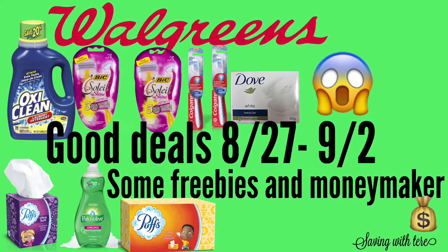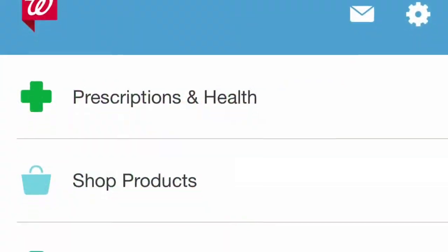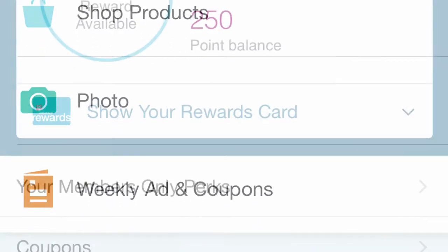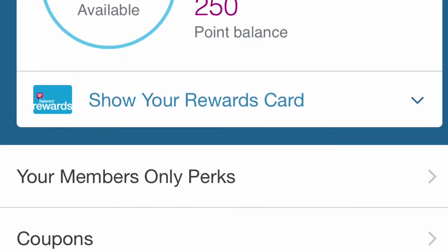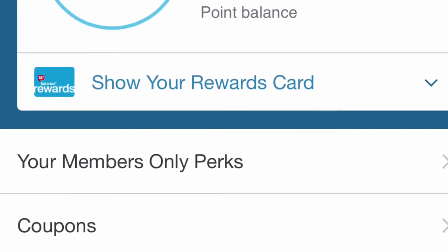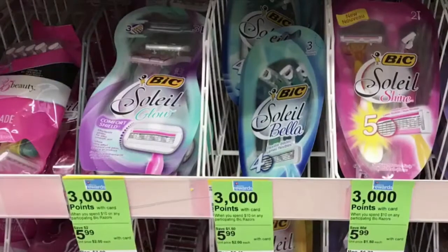If you don't have a Walgreens account, you can start by downloading the Walgreens app, making your account, and then checking your app where it says 'Members Only Perks.' Check if you have any perks available — like me, I have one where when you spend twenty dollars you get seven thousand points, so this is a good deal to use that on.